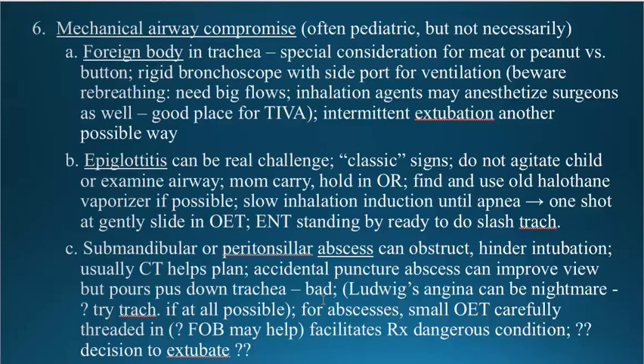Ludwig's angina is basically severe fasciitis with a lot of edema of the anterior neck, usually strep. It can be a nightmare — they don't want to put a tracheostomy through the infected tissue if at all possible, because it can actually make the ultimate outcome worse. A small endotracheal tube carefully threaded in with fiber optic help will probably facilitate treatment of this very dangerous condition.